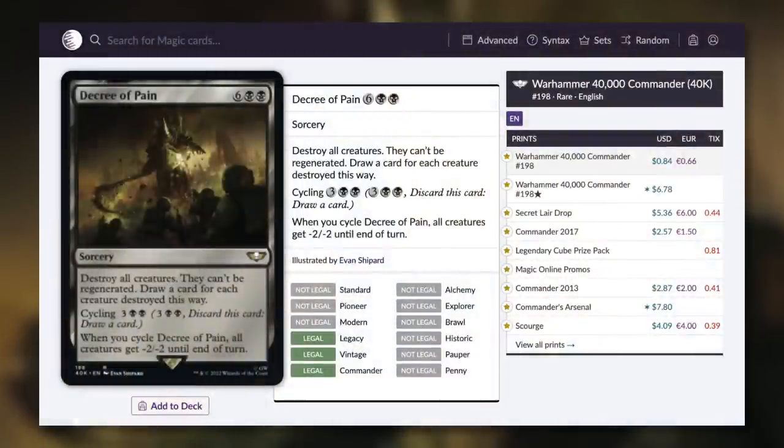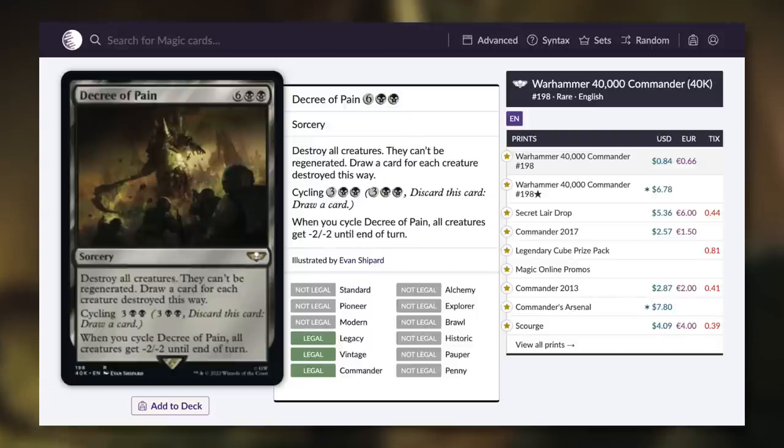Next up, I can't tell you the last time Decree of Pain was budget friendly. It's a sorcery that destroys all creatures and they can't be regenerated — costs eight mana, but you draw a card for each creature destroyed this way. So this can be a mass removal spell as well as a mass draw spell. With this reprinting it's dropped all the way down to $0.84. It also cycles: pay the cycling cost for one draw and give all creatures -2/-2 until end of turn. So it's great utility all around, finally underneath $1 at 84 cents.